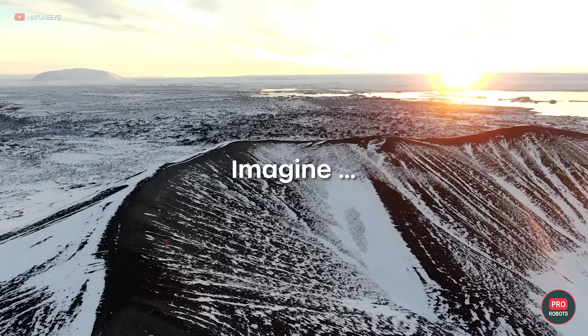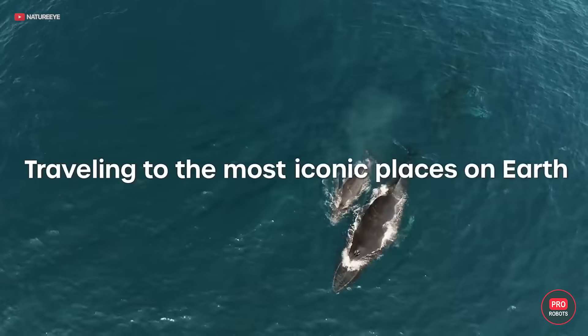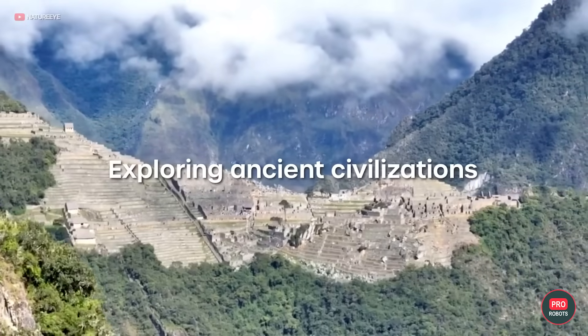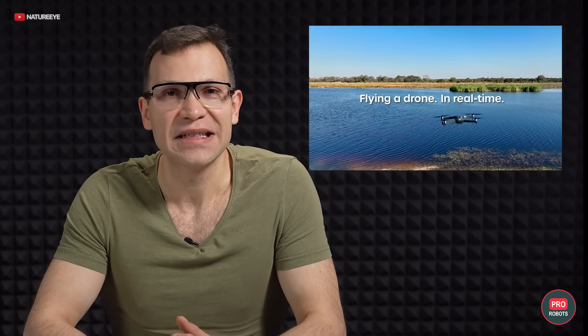NatureEye decided to one-up Google Street View and give users all over the world the opportunity to enjoy nature without getting off the couch. It offers everyone the chance to remotely control drones in protected areas around the world. You choose a location, book a flight, take an online training course to ensure you don't drop the drone on an elephant's head — and that'll be $95 US dollars. You then take control of a DJI Mavic 3 Enterprise or Mavic 2 Zoom quadcopter, and a local guide will talk you through what you're seeing. The drones are equipped with obstacle avoidance and low-noise propellers so you don't scare the animals, and you can take cool pictures and share them with your friends — no selfies with a crocodile, obviously. There's a link in the description.